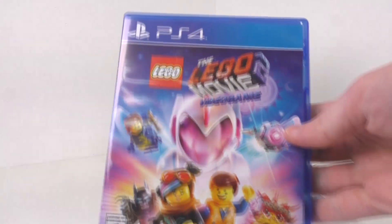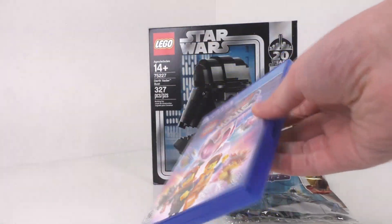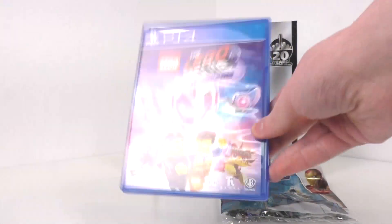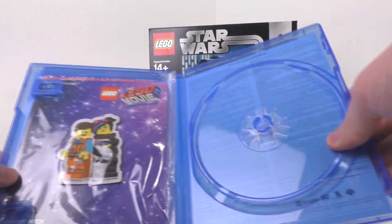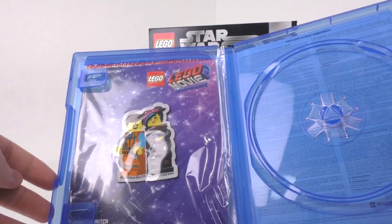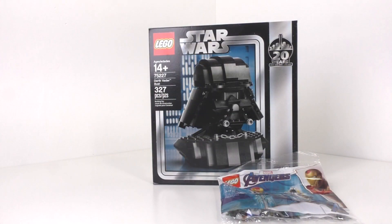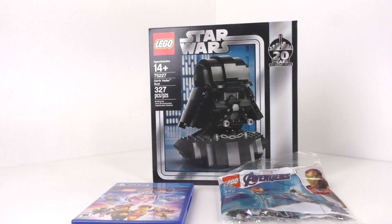Speaking of that, I did get the Lego Movie 2 video game. This was $20 at Best Buy, minus the 20% from the Gamers Club, which I still have for Best Buy. One interesting thing — I do have the disc inside the system — you can see that we get this patch right here with Emmett and Lucy. And I did get a free copy of the Lego Movie, the actual movie, which I gave away on my Instagram. It's already been redeemed, so that was a cool little thing.